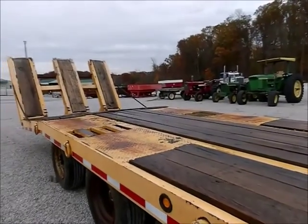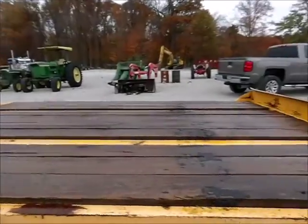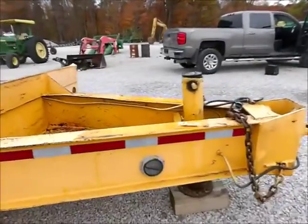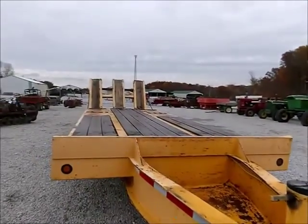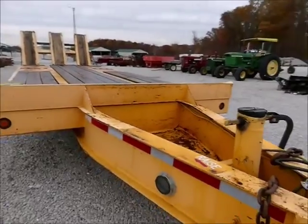There's a 1995 Eager Beaver trailer, 25 foot long, eight and a half foot wide. It's got air brakes. It's got a pintle hitch on it. It's got three ramps in the back, six foot long. This is one heavy duty trailer.